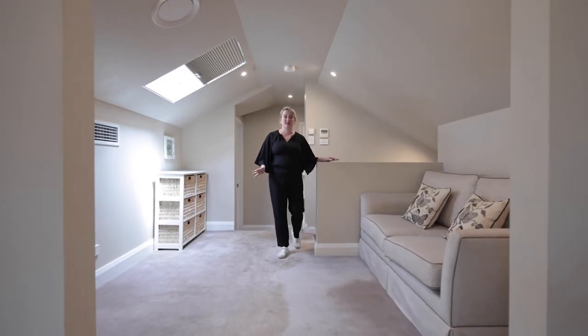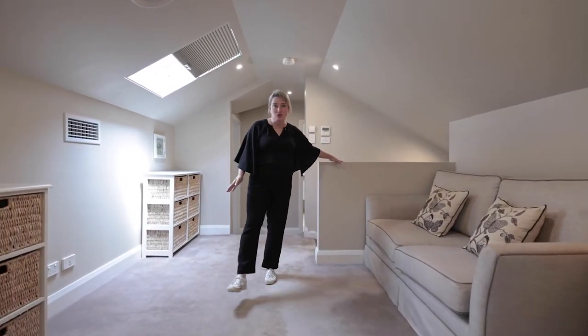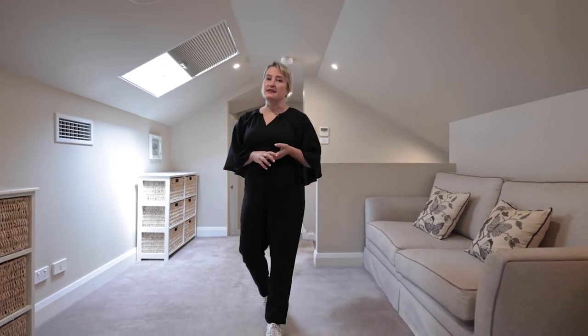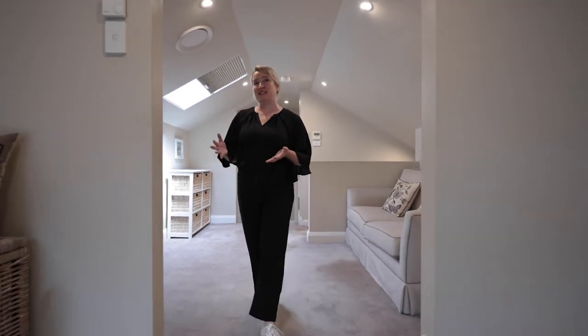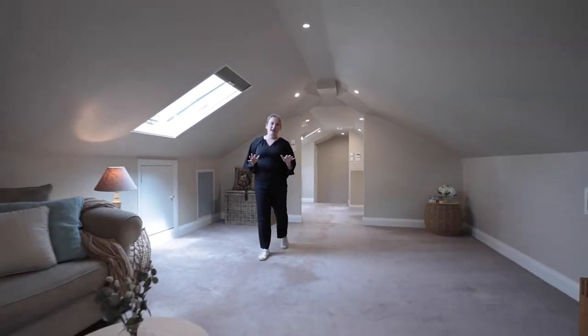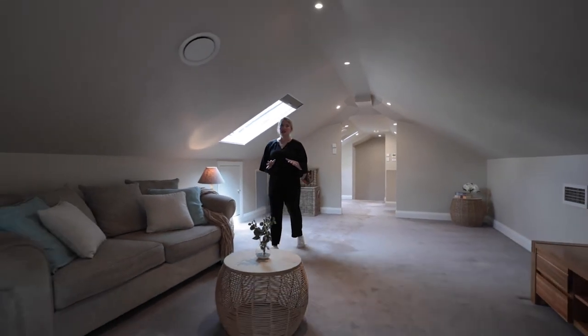The living space on the second storey is massive. We have two zones — the first is here on the landing, and the second is a massive bonus space. This is a huge room and would make a great teenagers' retreat.